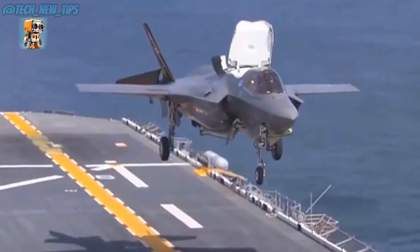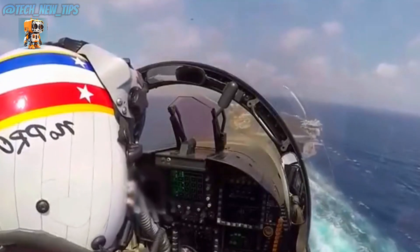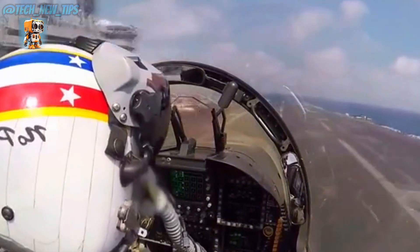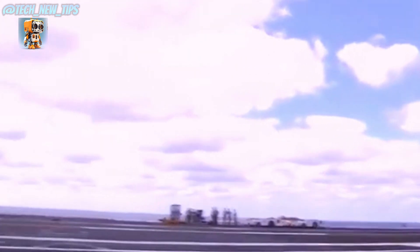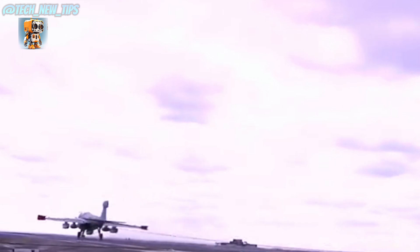After several precise turns and careful angle adjustments, the aircraft finally finds the perfect descent trajectory. In no time, it touches down on the carrier's deck, skimming the runway before being abruptly stopped by a thin cable. Within moments, the plane comes to a complete halt — all thanks to this seemingly simple wire, valued at an astonishing $1.5 million.